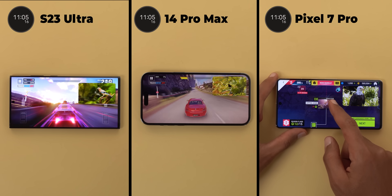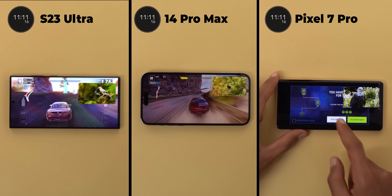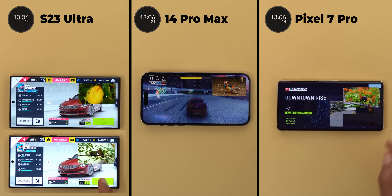Finally after 11 minutes and 5 seconds the S23 Ultra started to dim the display as well. It was barely noticeable in the game as it was happening really slowly, but I took a screenshot from the game menu before this time to show you the difference in brightness between the two. So far the S23 Ultra is the king as it kept things intact for a much longer time.